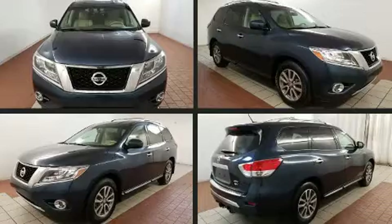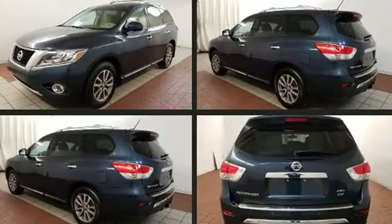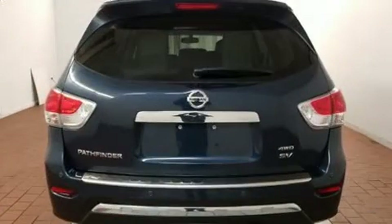Discerning drivers will appreciate the 2015 Nissan Pathfinder. Smooth gear shifts are achieved thanks to the 3.5-liter six-cylinder engine. And for added security, Dynamic Stability Control supplements the drivetrain.